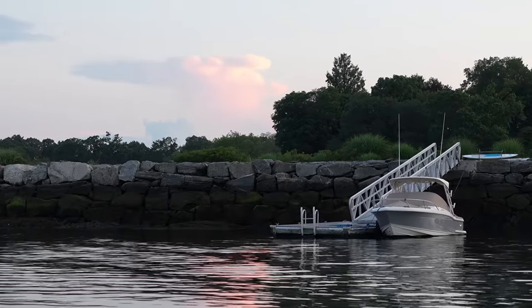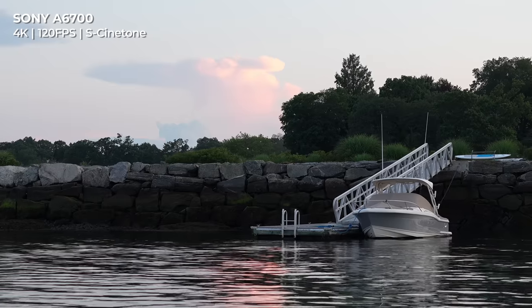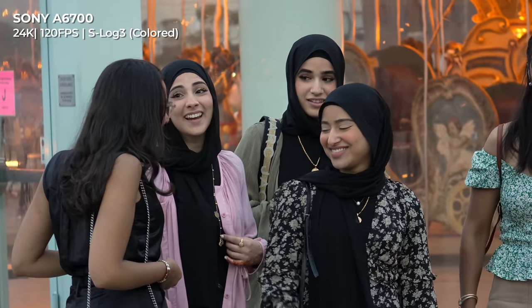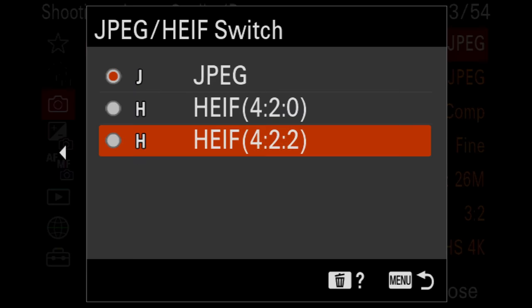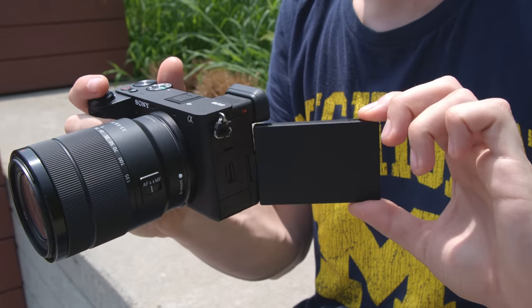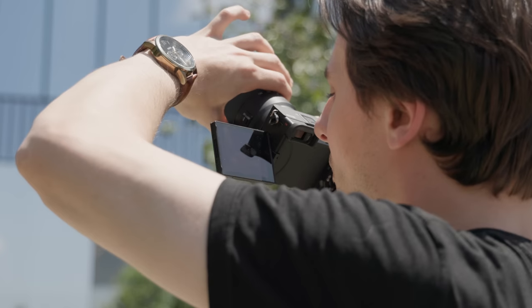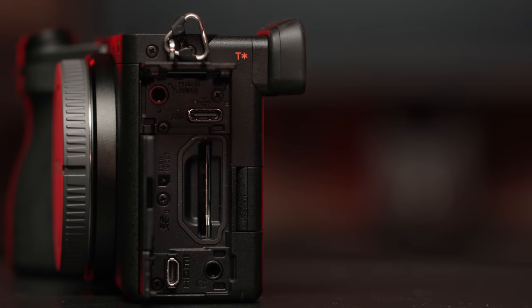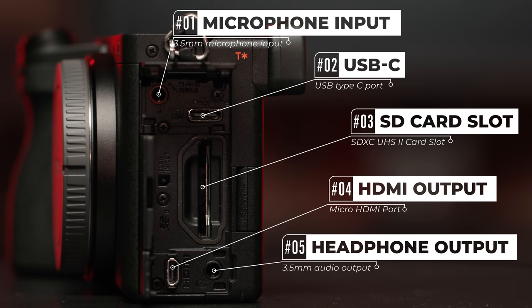Speaking of color, the A6700 sports S-Cinetone, giving your video a cinematic look without grading, along with S-Log3 and 4:2:2 10-bit internal recording, as opposed to the A6600's 8-bit. Physically, Sony has made improvements to the grip, dials, buttons, and the vari-angle LCD screen, making handheld shooting easier and switching to and from desired settings much faster. All of the ports, slots, and jacks can be found on the shooter's left-hand side, complete with mic, USB-C, SD card, micro HDMI, and headphone jack.